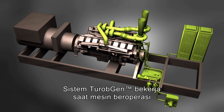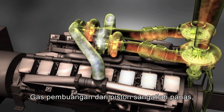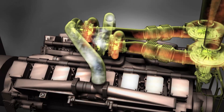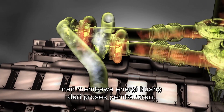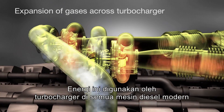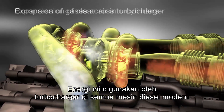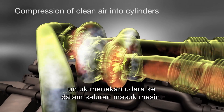The TurboGen system works whenever the engine is in operation. The exhaust gases from the pistons are extremely hot, under great pressure, and carry waste energy from the combustion process. This energy is used by the turbocharger in any modern-day diesel engine to compress air into the inlet of the engine.